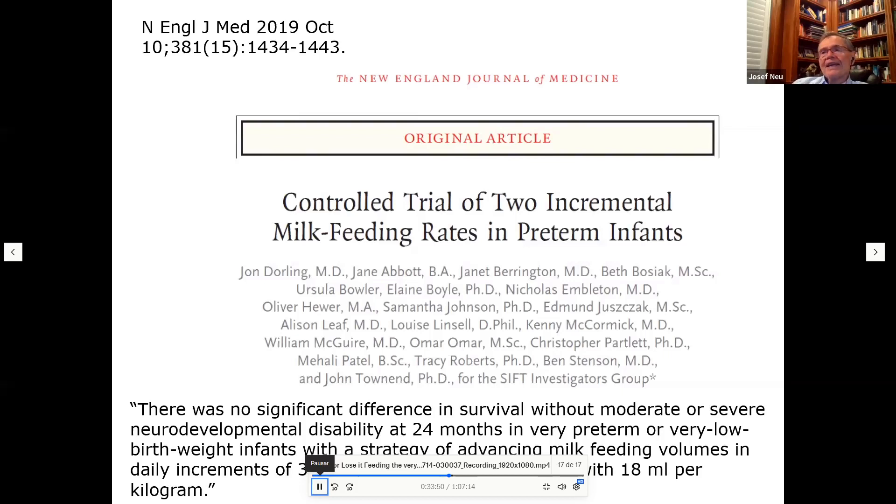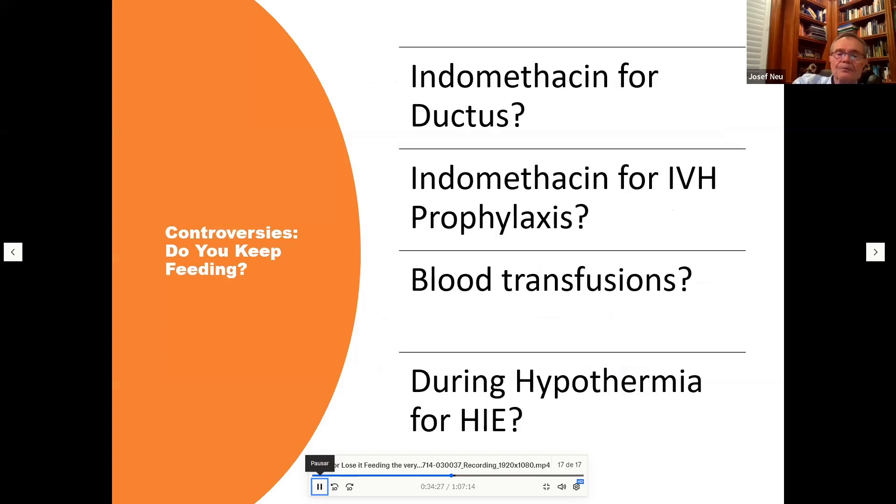A UK multicenter study compared two incremental milk feeding rates — 18 mL/kg/day versus 30 mL/kg/day daily increments — in preterm babies, following them past two years of age. There were no differences in neurodevelopmental outcome, and neither incremental feeding rate resulted in a greater incidence of NEC or other adverse NICU outcomes, supporting the safety of faster feed advancement.